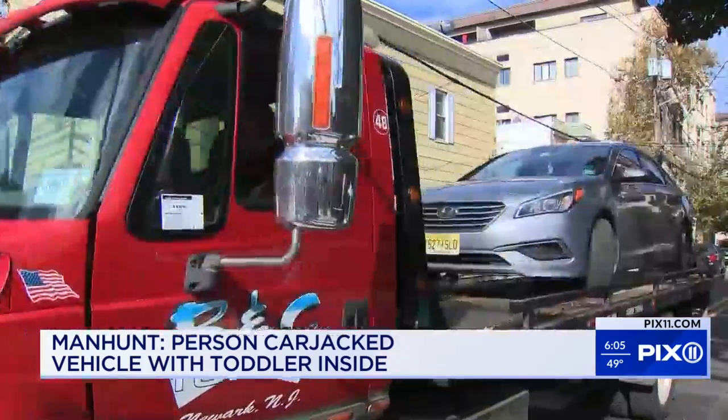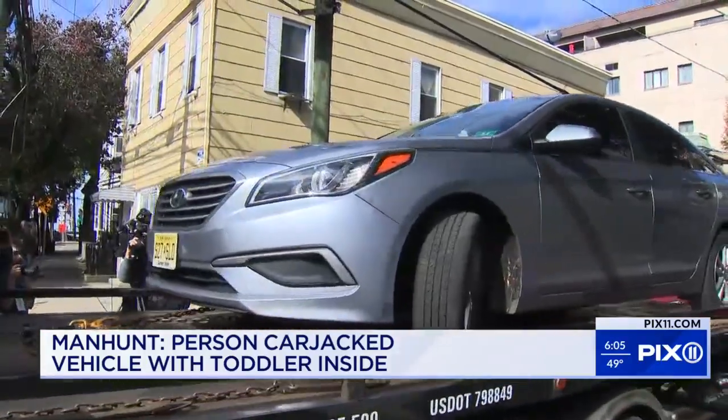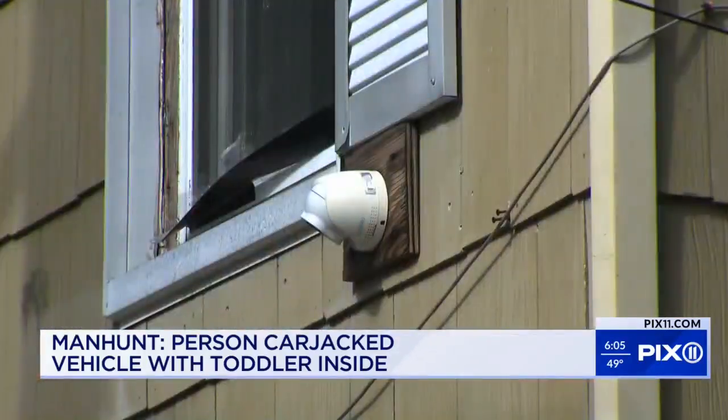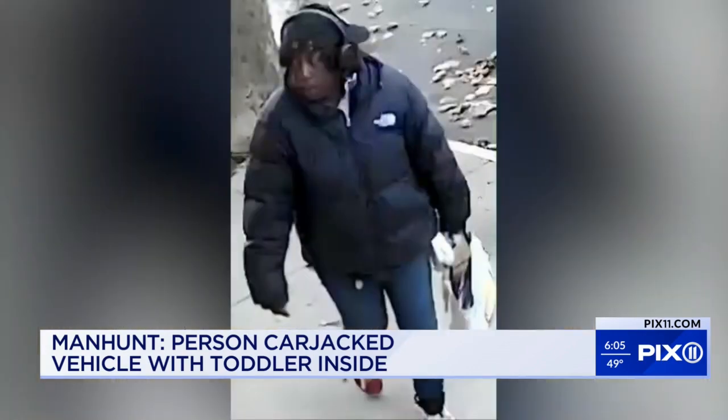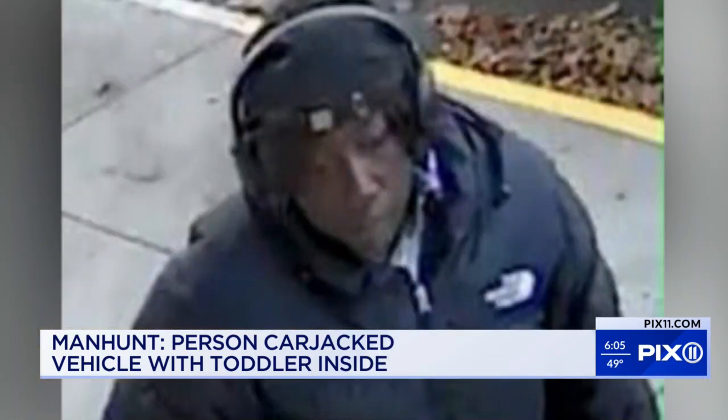"That's a bit scary." Evidence from the car, which police towed away for further analysis, as well as surveillance cameras that yielded images like this, are what investigators hope will lead them to the suspect.